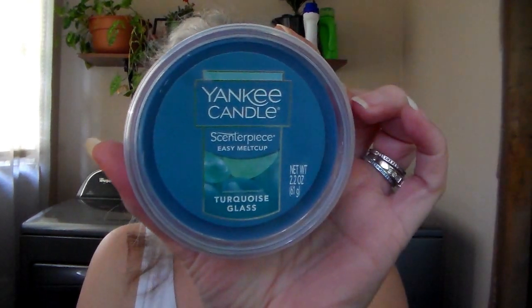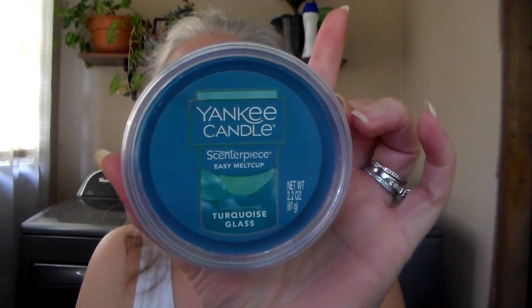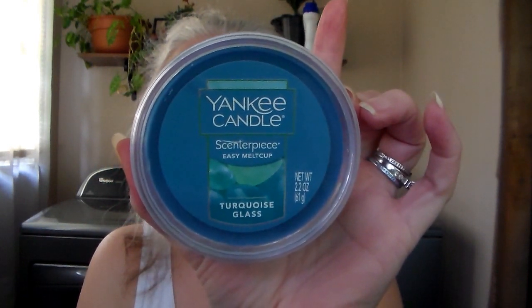This next one is Turquoise Glass in Easy Melt. I've bought this before at Walmart in the ones that have the six little round pieces. It's a really pretty color blue. This is just a really fresh, aquatic, clean scent. I'm really happy I got that.